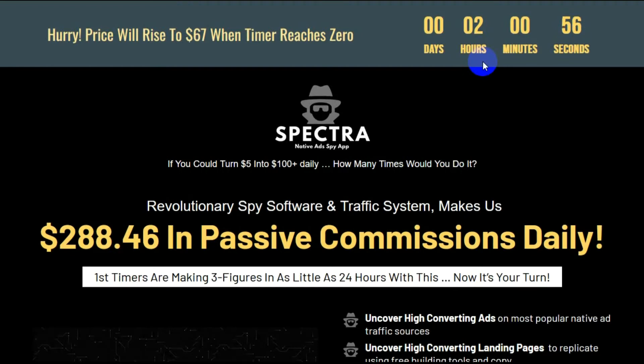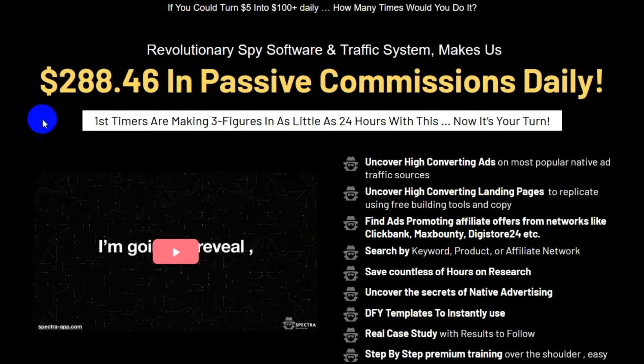Always starting with their landing page, scrolling very quickly through what I deemed to be fluff and only stopping to share pertinent information. Hurry — price will rise to $67 when the timer reaches zero. If you could turn $5 into $100 plus daily, how many times would you do it? Revolutionary Spy Software and Traffic System makes them $288.46 in passive commissions daily. First timers are making three figures in as little as 24 hours. Now it's your turn.